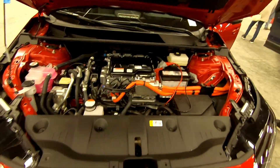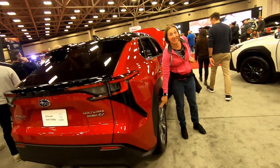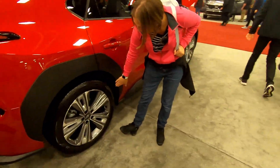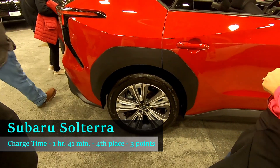On the hypothetical road trip, according to A Better Route Planner, the Solterra could handle the 615-mile trip with five charge stops at a total of one hour and 41 minutes spent charging, placing it fourth in charging time.